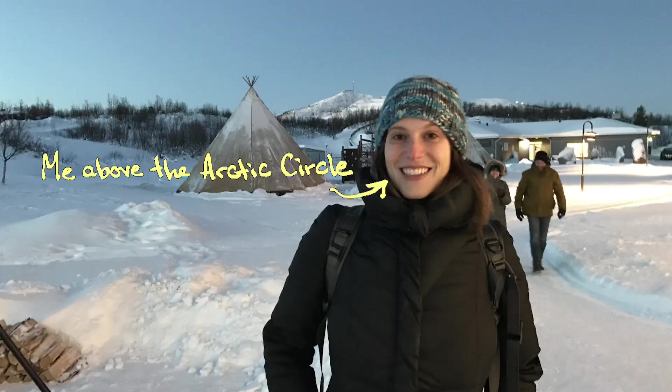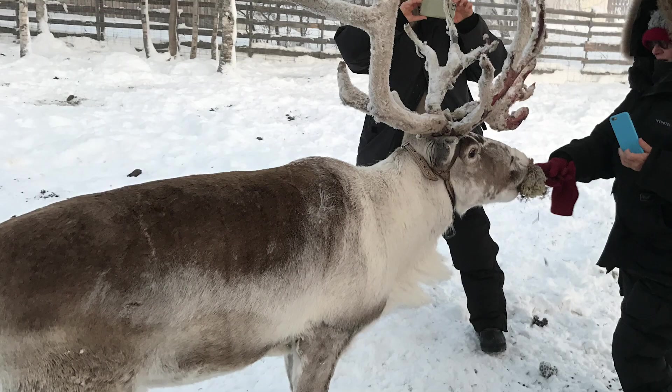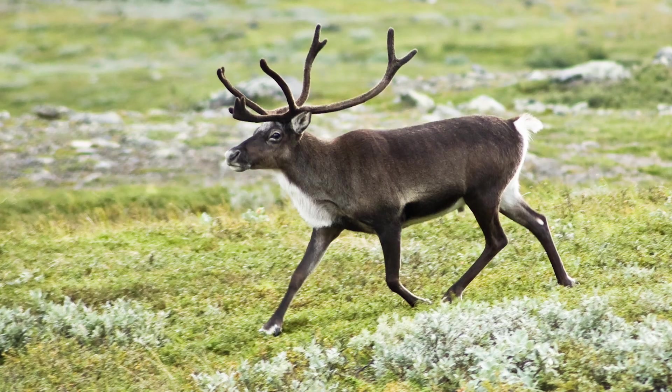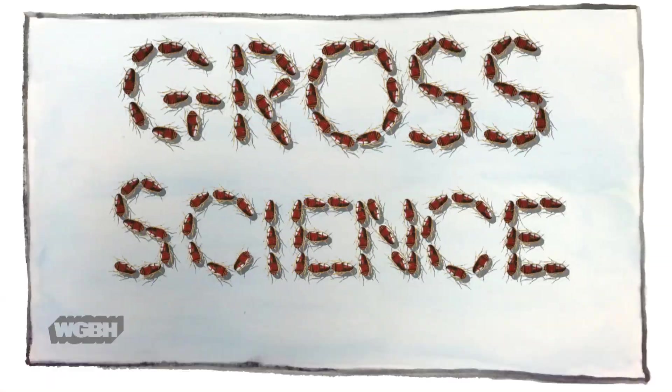It's the holiday season, and this year I was lucky enough to travel above the Arctic Circle where I saw some reindeer. While some magical reindeer may pull Santa's sleigh, your average everyday reindeer is pretty fascinating too. So today, let's talk about the bizarre side of reindeer you may never have known existed. I'm Anna, and this is Gross Science.